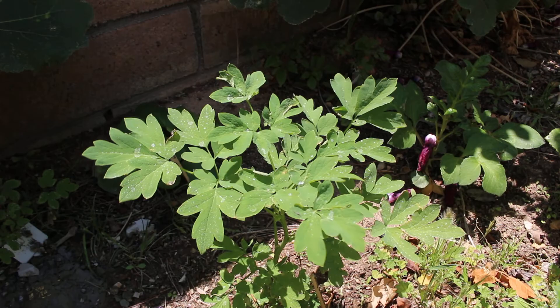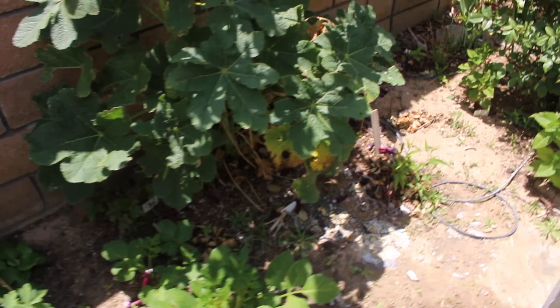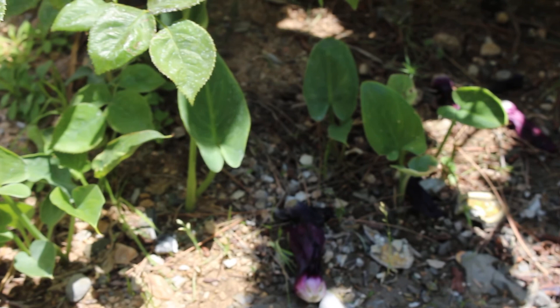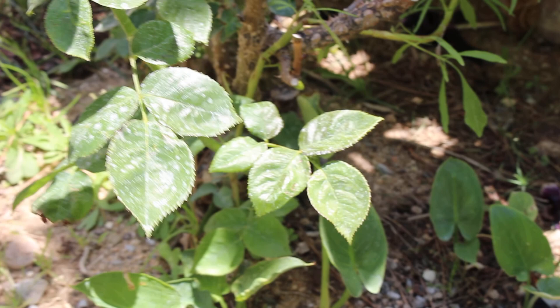My fourth shade-loving perennial is the calla lily. This one is done for the season, but you can see the babies right here. They are white ones and grow very well in shade — they love it. I fertilize with tea and coffee just like everything else. They produce flowers in late winter, and sometimes in the fall as well, making a great shade-loving perennial.